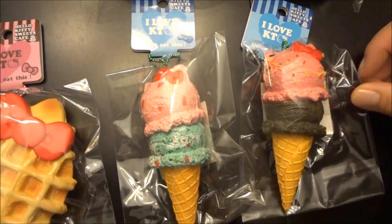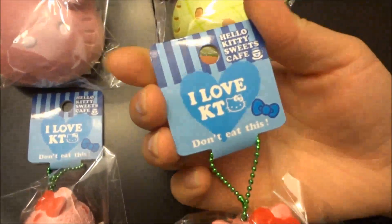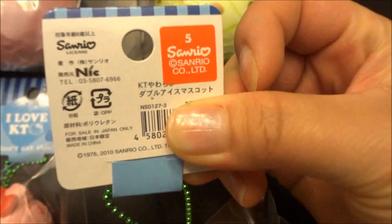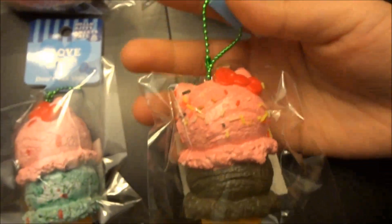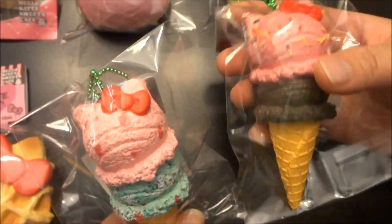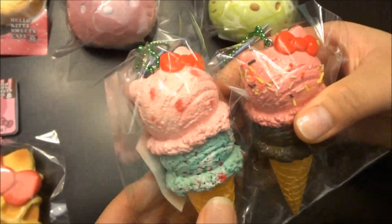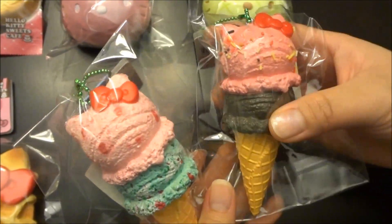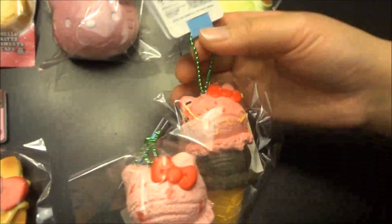I'm going to start out with the Hello Kitty ice cream — it's the double scoop, and the tag is a blue tag in the back at Sanrio and it says Nick on it. We only received two styles today. They're super cute with the Hello Kitty red bow on top — this is the strawberry mint and strawberry and chocolate. It's very detailed and it comes with a green ball chain.